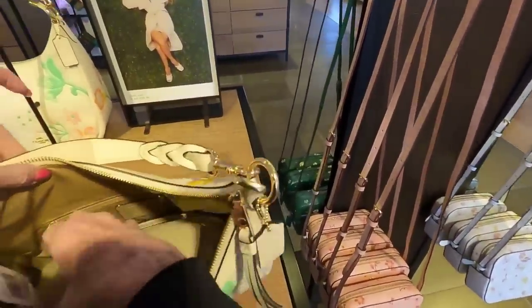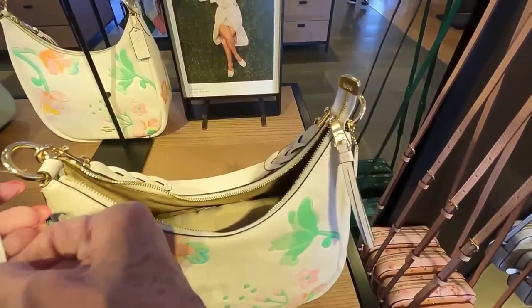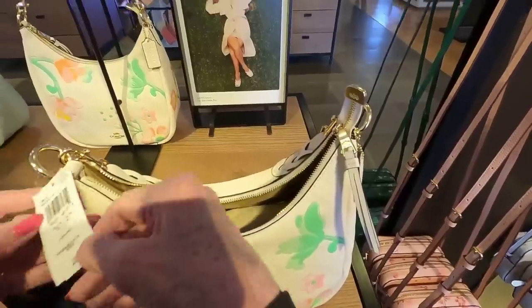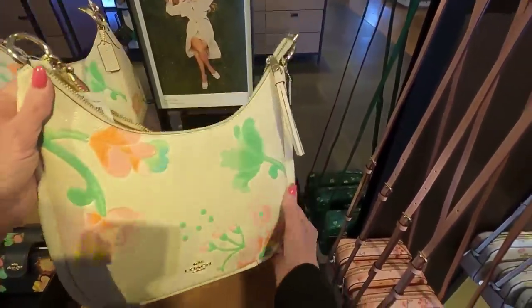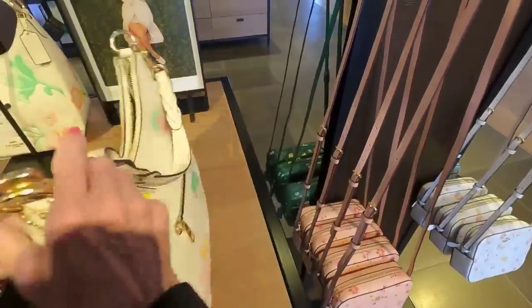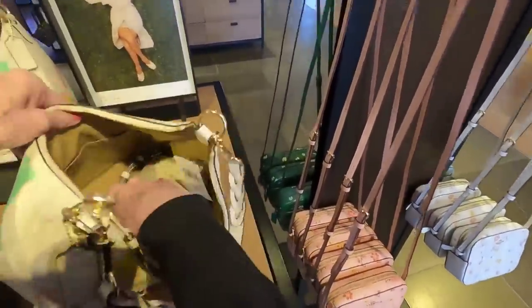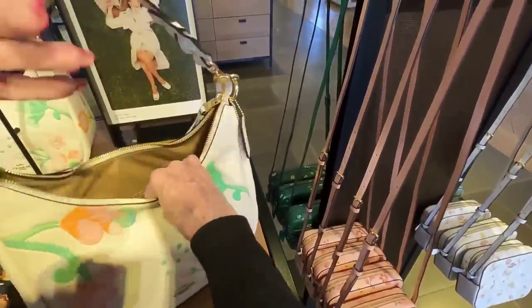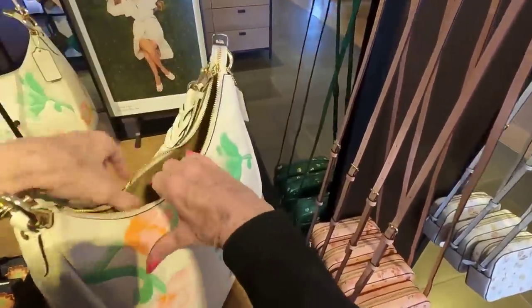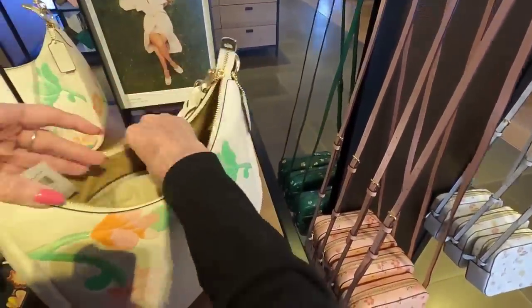This big bag here — it's listed at $478 but I believe it is $159. It has a zipper on the back, compartments and zippers on the inside, a strap, and there is a shoulder strap crossbody.